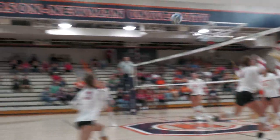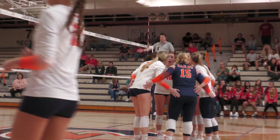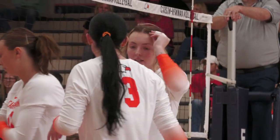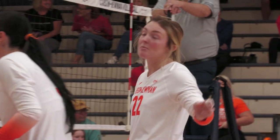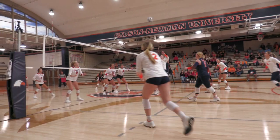Cherry bumps it towards the net for Blake, and it goes down — the Eagles score. Blake Cherry scores. I believe that's the assist Blair Cherry needs to move into 9th all-time on the Carson-Newman assist list. What a job by UVA Wise.